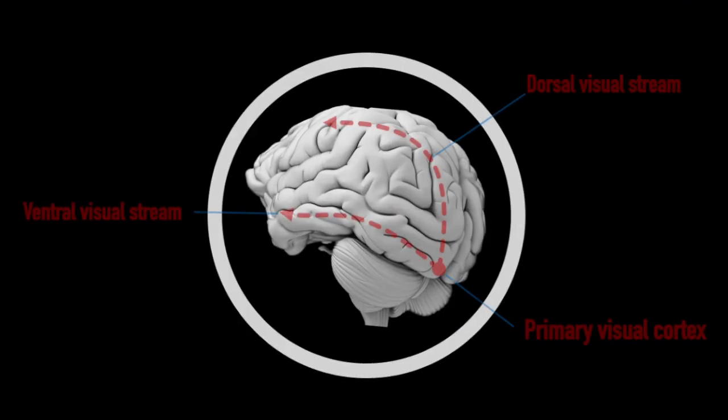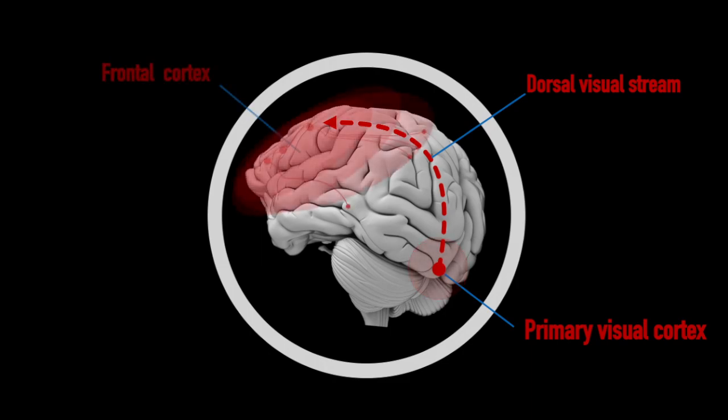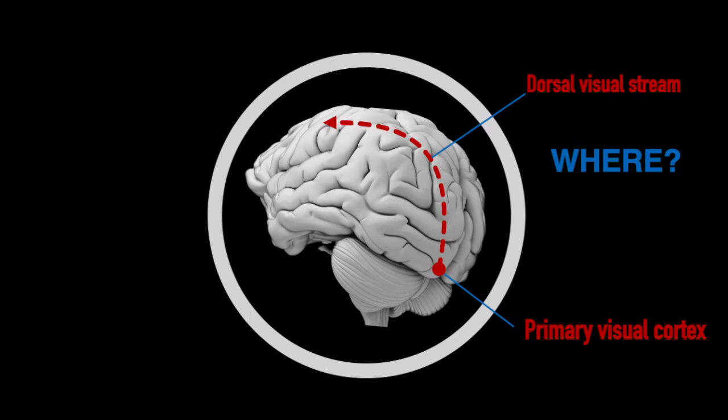We saw that there are two separate streams of connections which link the primary visual cortex to the rest of the brain: the dorsal visual stream and the ventral visual stream. The dorsal stream is a system of neural pathways that connects the primary visual cortex at the back of the head to the motor systems at the front. The job of brain structures in the dorsal stream is to determine where in space everything is and how to interact with the spatial world at split-second precision.